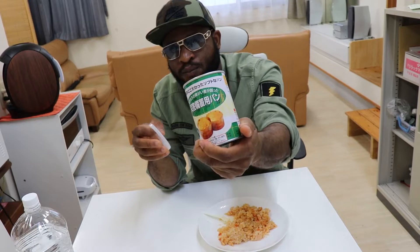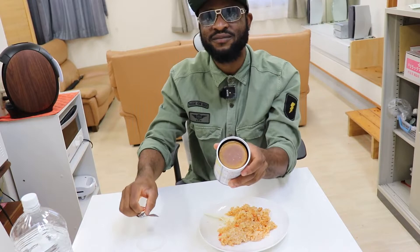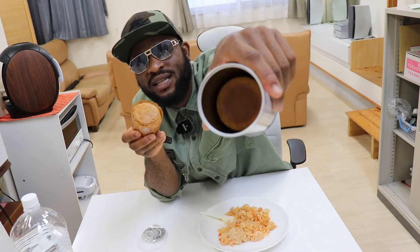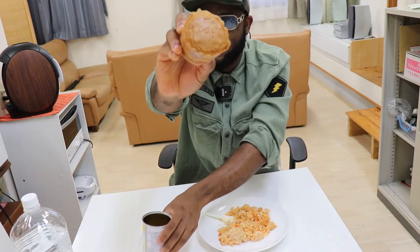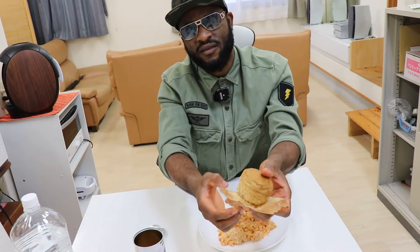Now this one is the bread — remember I mentioned the bread? I'm also going to try this bread. Listen to that sound when opening the can! This is the bread — let me bring out the emergency bread. It's even two pieces — one is inside and one is outside. I'll be eating this one. Let's see what this bread tastes like — emergency bread that can last for five years in Japan. I don't have any butter or honey, so I'll be trying it plain.